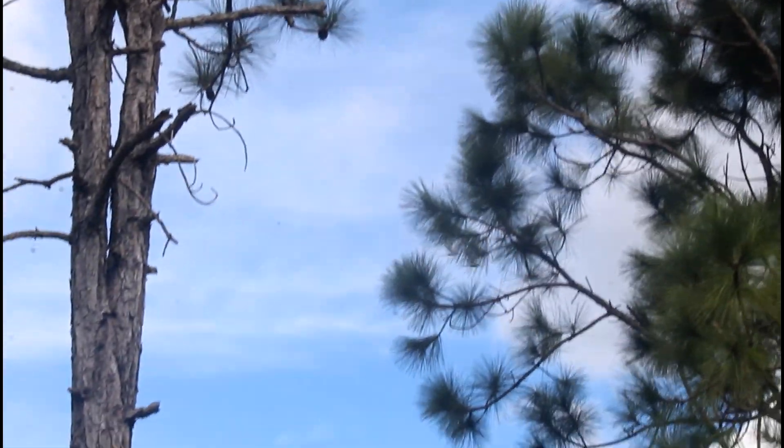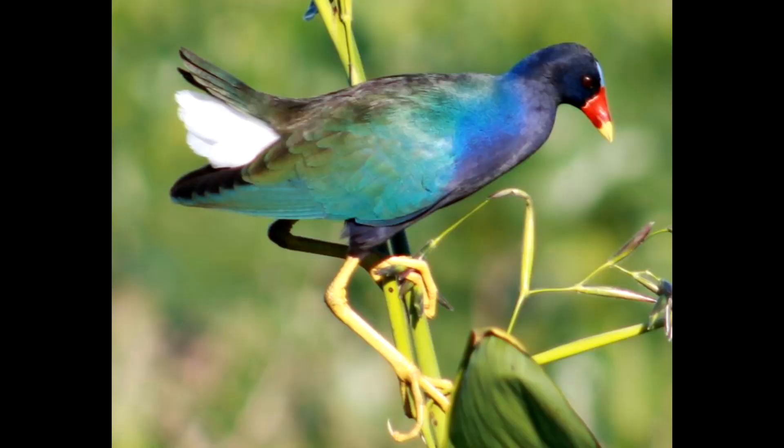While these birds might look like they might be some sort of heron or stork, they are actually closer related to rails, a kind of smaller wetland bird that includes the gallinules, soras, and other wetland species.